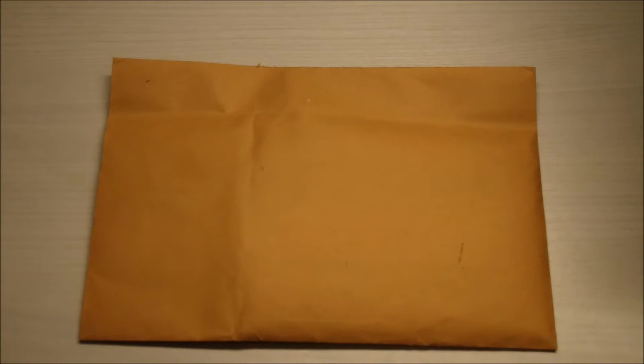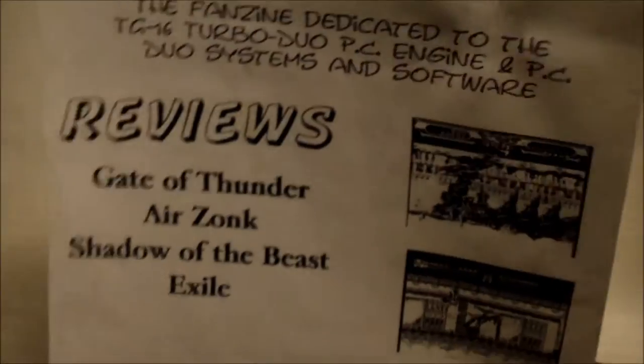What is up guys, I'm back again to share some TurboGrafx memorabilia with you. This is something I was able to get from a fellow forum member.